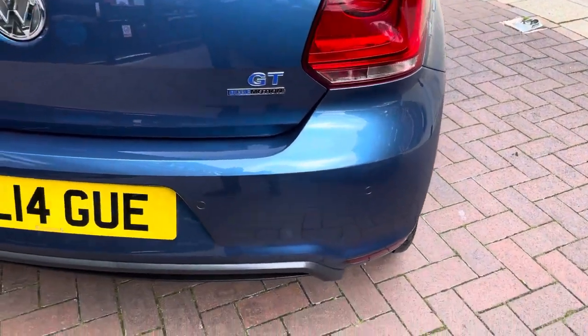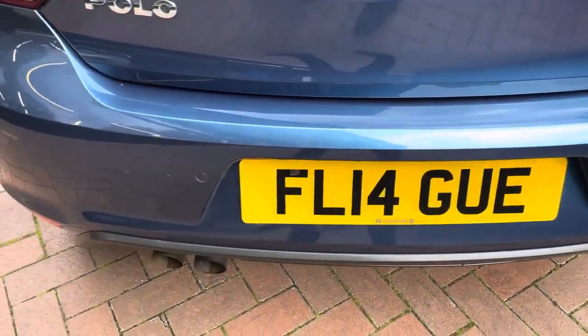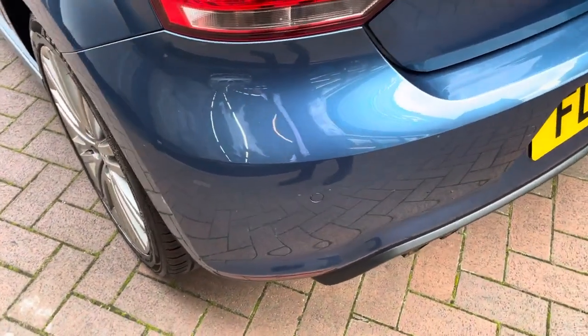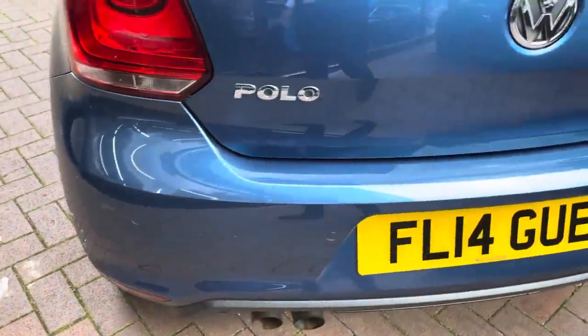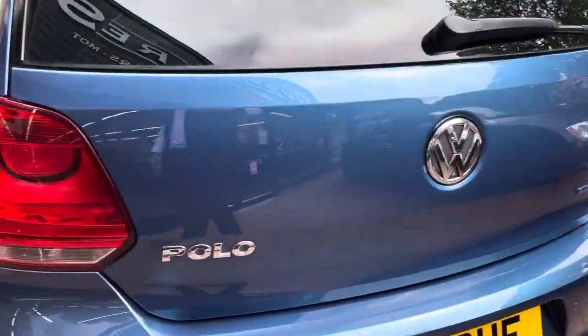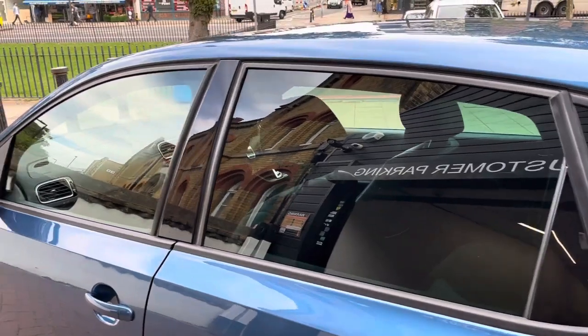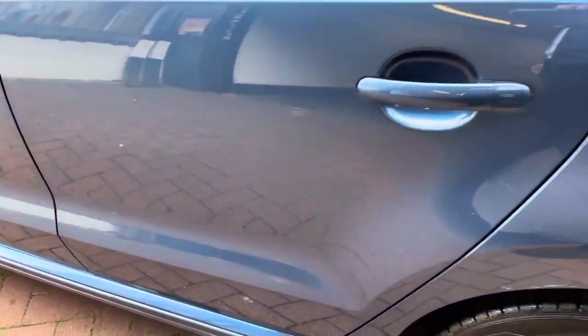Moving on to the back of the car now. It does have the rear parking sensors and no scuffs or scratches on the rear bumper. It does have the rear privacy glass, and as you can see it's slightly tinted at the front as well.